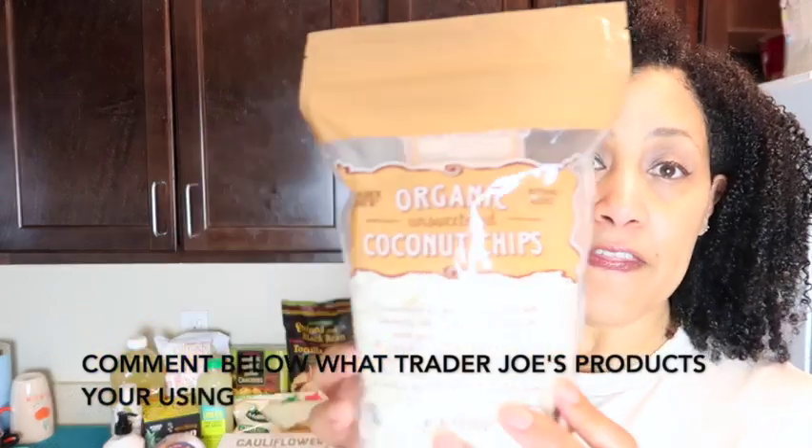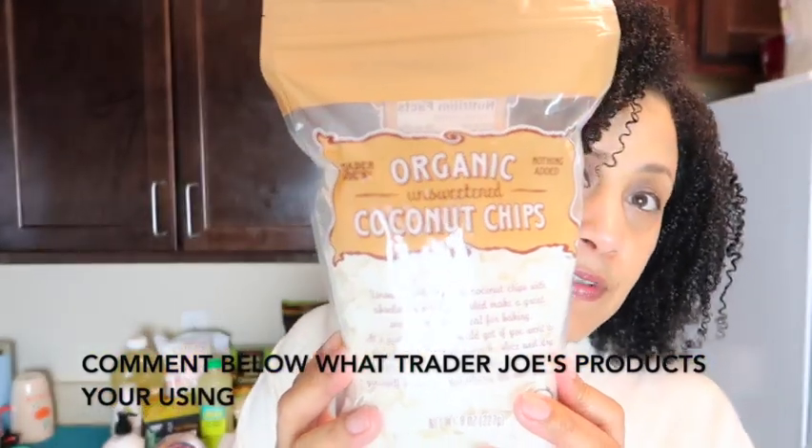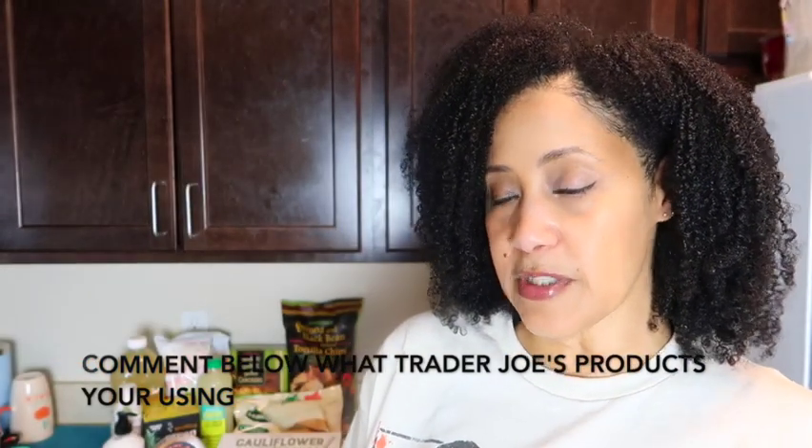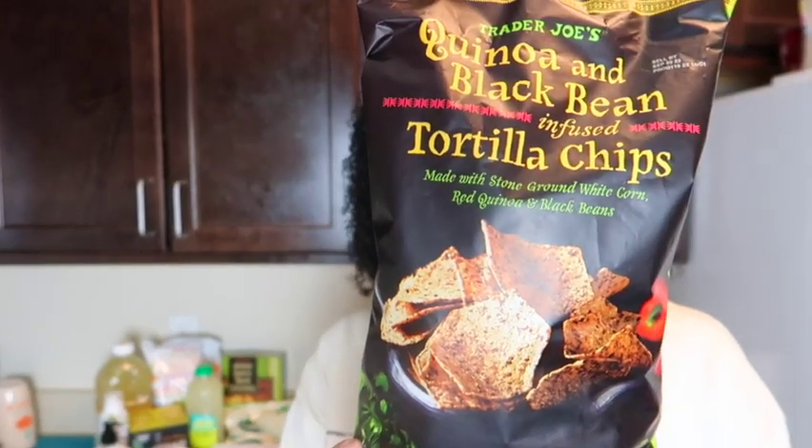Organic unsweetened coconut chips — these are going to go into one of the dessert dishes I'll be making for you guys. Another thing I got was the Trader Joe's quinoa and black bean infused tortilla chips, and I'll be using Trader Joe's pico de gallo to go with this and a few other things. That's another recipe I'm going to be doing for you guys.